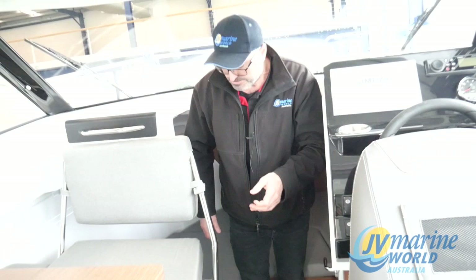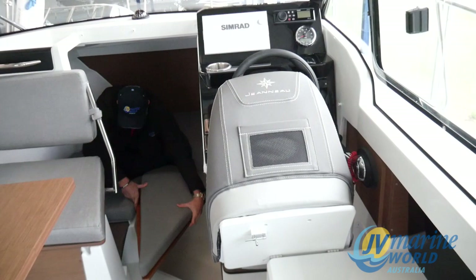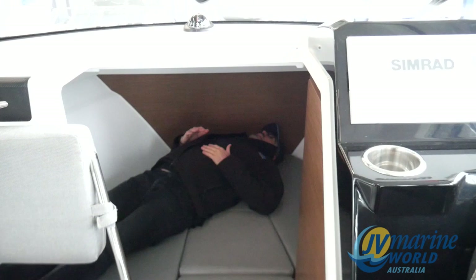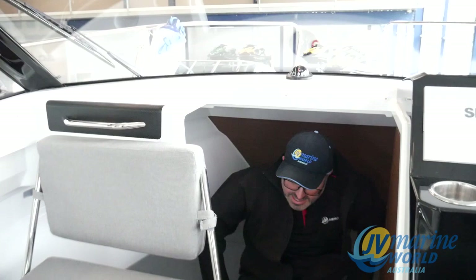And then you come to the front bunk section here, and by just putting this cushion area in as such, you've now got yourself a double bed for two quite large adults to lay in — no issues. You've got a hatch up here for more ventilation, and heaps of storage again under the seats.